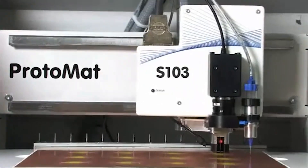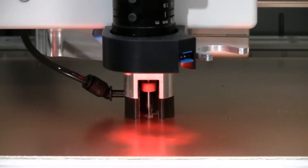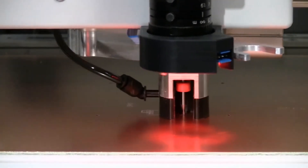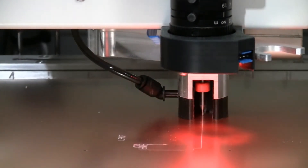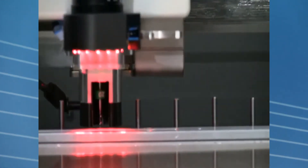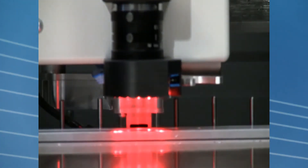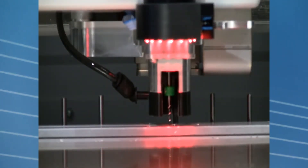The S63 and S103 machines are capable of 4 mil traces and 4 mil spacing, as they include faster motors with either a 60,000 or 100,000 RPM spindle. They also offer controlled Z-Drive for precision depth milling in a wide range of materials including plastics and aluminum. With an included 2.5D dimension mode, data prep is very easy for operators. The systems also include automatic tool change and auto tool depth setting features, making it easy for the operator to run the project while spending time on other tasks.